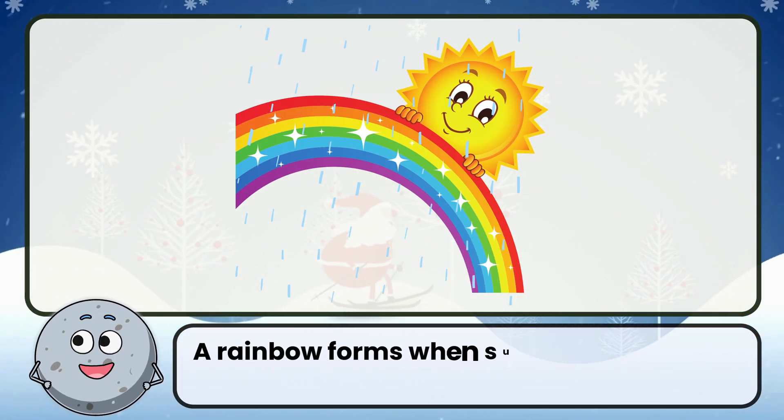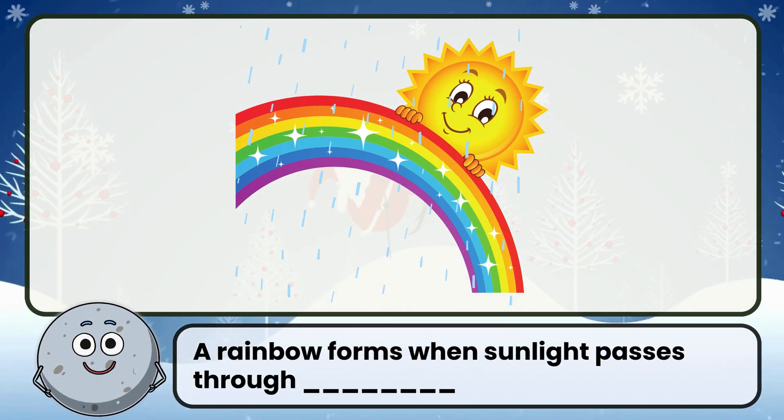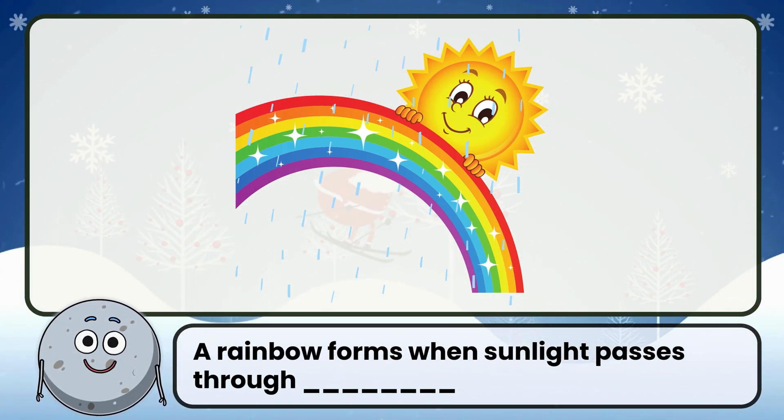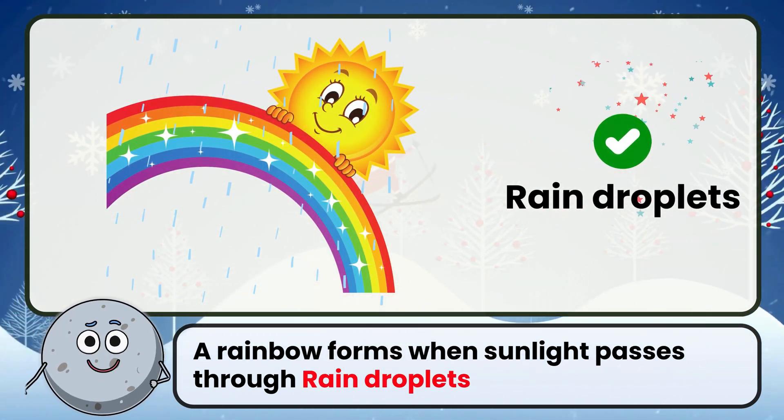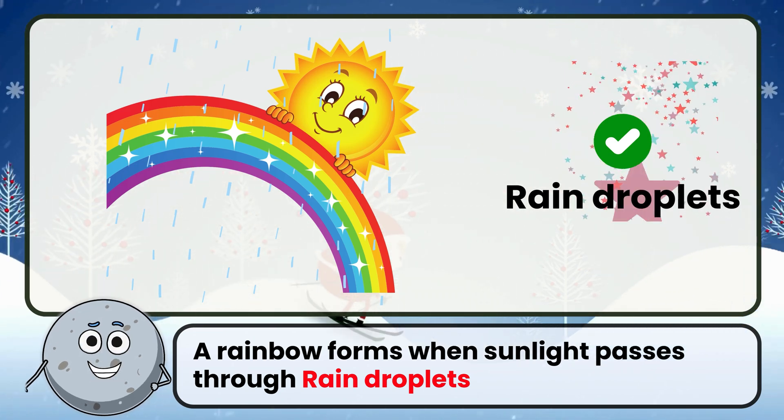A rainbow forms when sunlight passes through what? Correct. The answer is rain droplets.